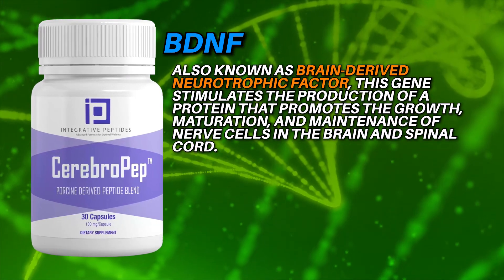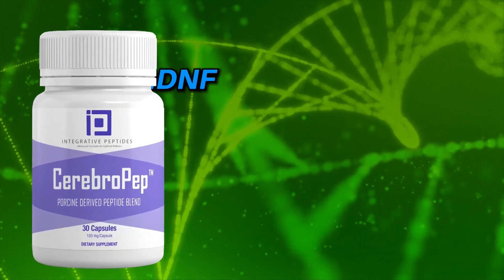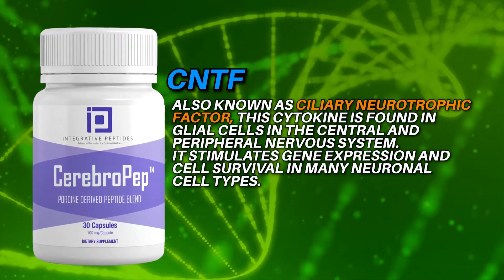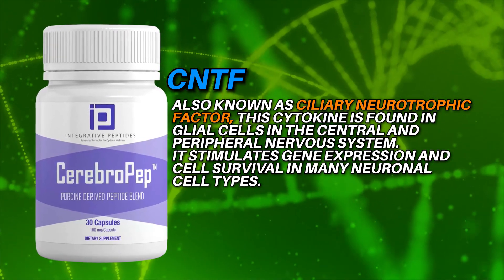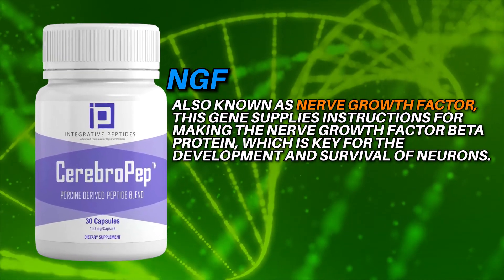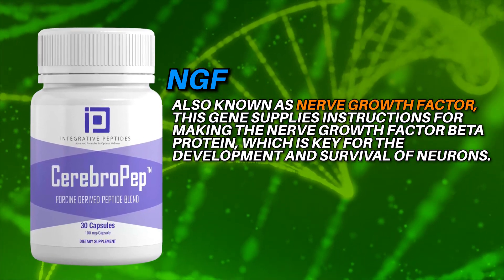BDNF, or brain-derived neurotrophic factor, stimulates the production of a protein that promotes the growth, maturation, and maintenance of nerve cells in the brain and spinal cord. GDNF, or glial-derived neurotrophic factor, encodes a protein that promotes the survival of certain neurons. CNTF, or ciliary neurotrophic factor, is a cytokine found in glial cells in the central and peripheral nervous system that stimulates gene expression and cell survival in many neuronal cell types. Nerve growth factor supplies instructions for making a protein key for the development and survival of neurons.